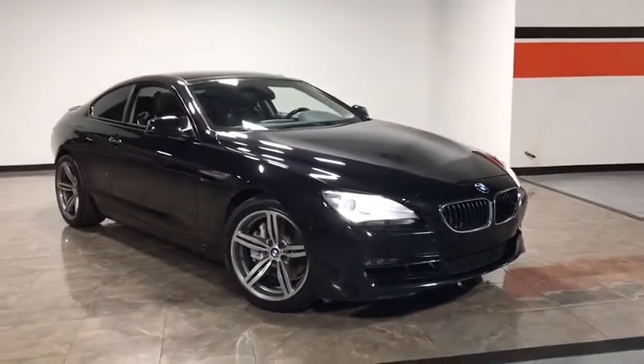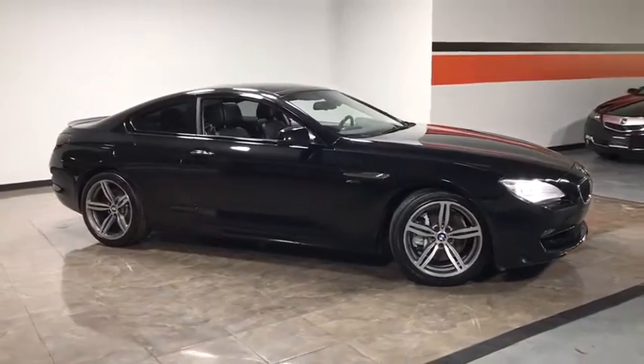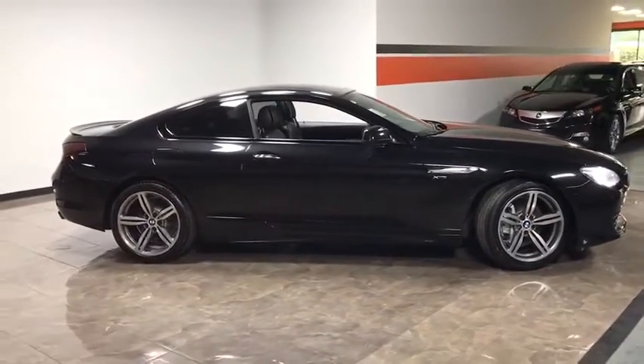The 2012 BMW 6 Series. The mission of the BMW 6 Series is to cover lots of road in a hurry while making you look and feel great.